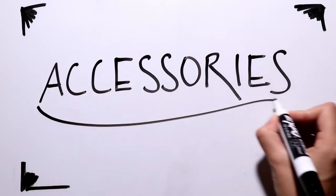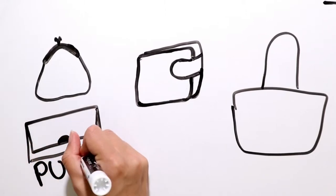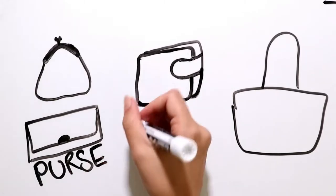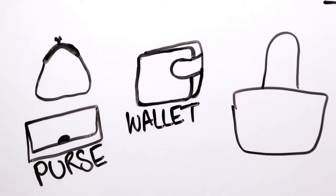And now accessories. These things on the left are usually called purses in New Zealand. They're small and they hold your money and your cards. In the middle is an example of a wallet. They are also small. They hold your money and your cards, and their shape is often a rectangle or a square. Purse. Wallet.